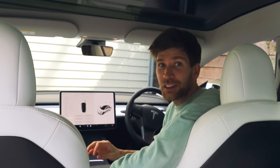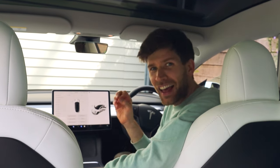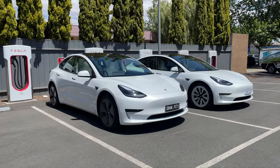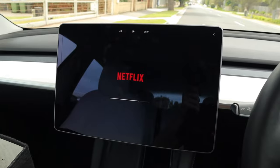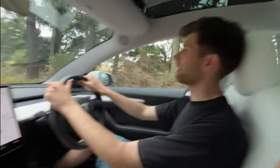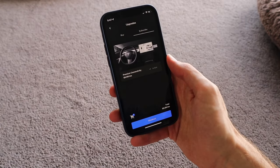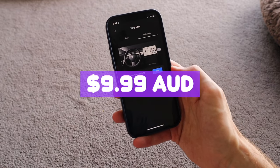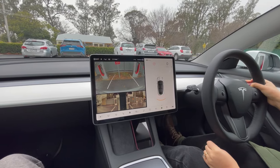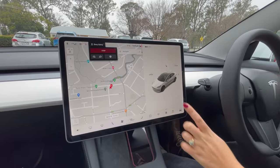We finally upgraded to Tesla's Premium Connectivity. The question is, is it actually worth it? For starters, it costs $10 a month here in Australia for Premium Connectivity, and that gives you unlimited internet data inside your Tesla, which means watching as much YouTube and Netflix as your heart desires when you're stopping at a charging station.